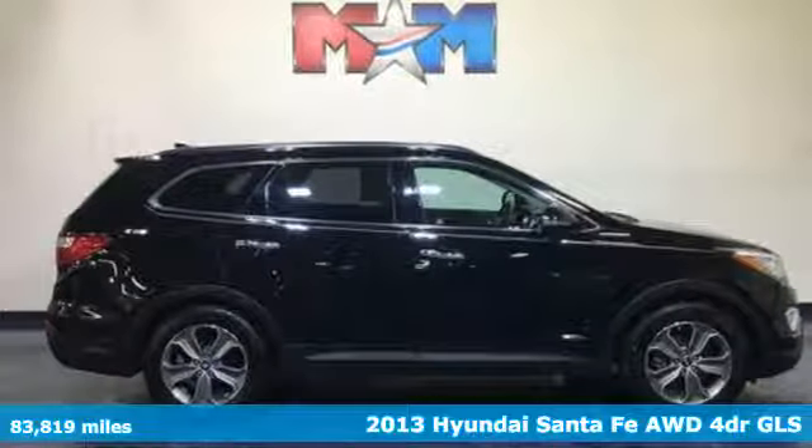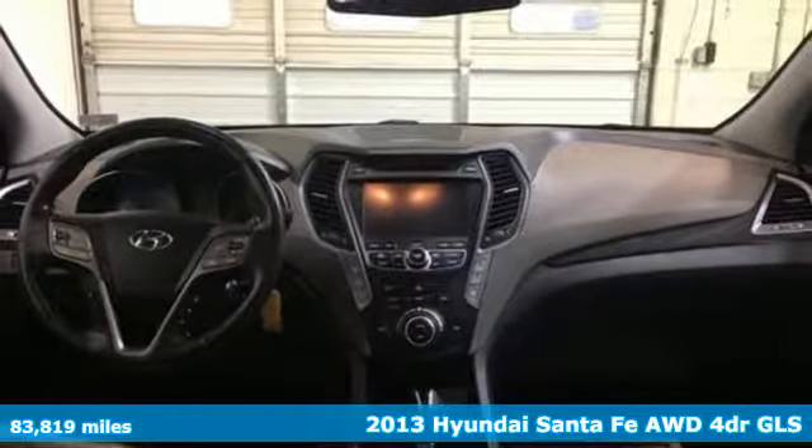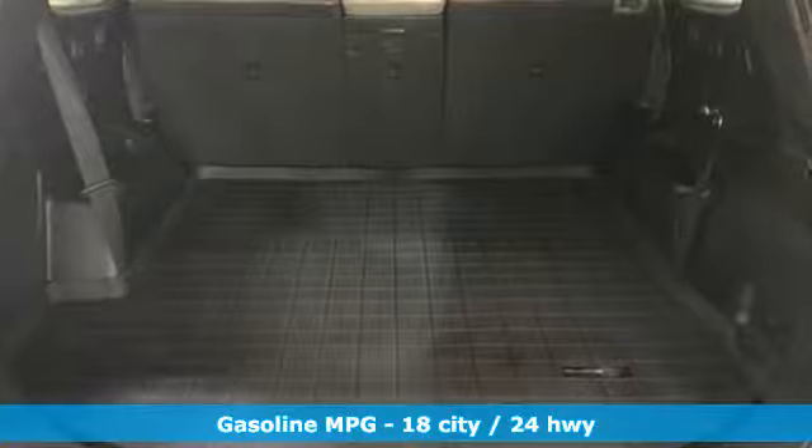Here's a 2013 Hyundai Santa Fe. Hyundai's attention to detail means a better driving experience for you. A great vehicle is comprised of great features like these.